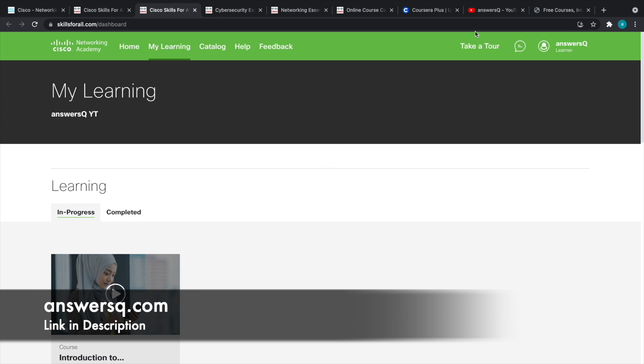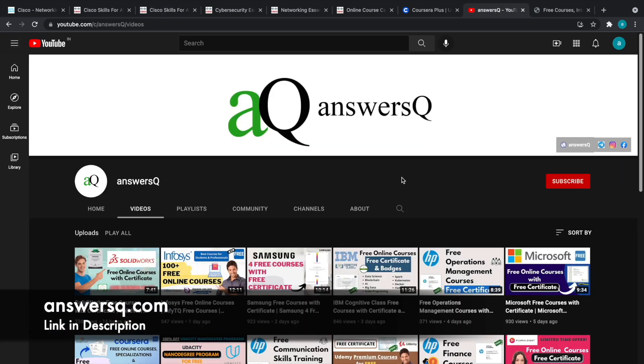I hope you find this video useful. If you want more updates about free online courses, subscribe to AnswerSQ and press the bell icon. You can also join our Telegram channel and follow us on Instagram and Facebook — all links are in the description.